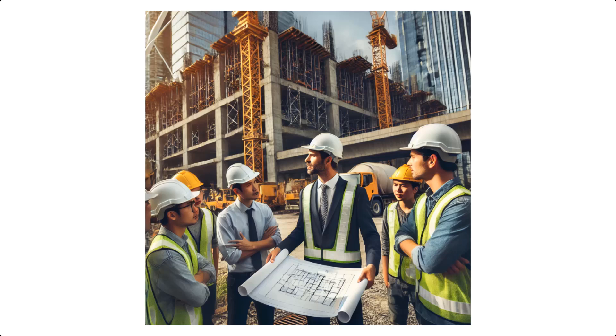In conclusion, the role of a site engineer is one of the most important roles in ensuring that construction projects are executed successfully. Their expertise, ability to lead on site, and problem solving skills make them indispensable on any project. If you're aspiring to be a site engineer or already working in the field, it's clear that this role is where every day presents new challenges and rewards.